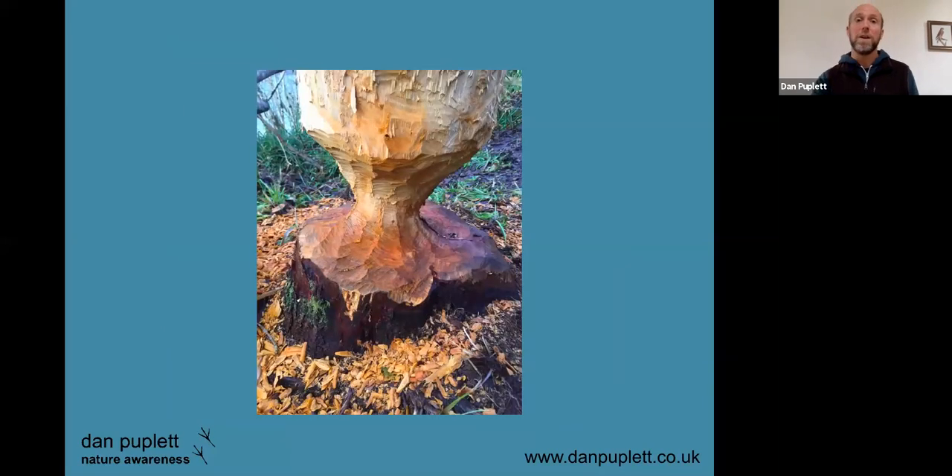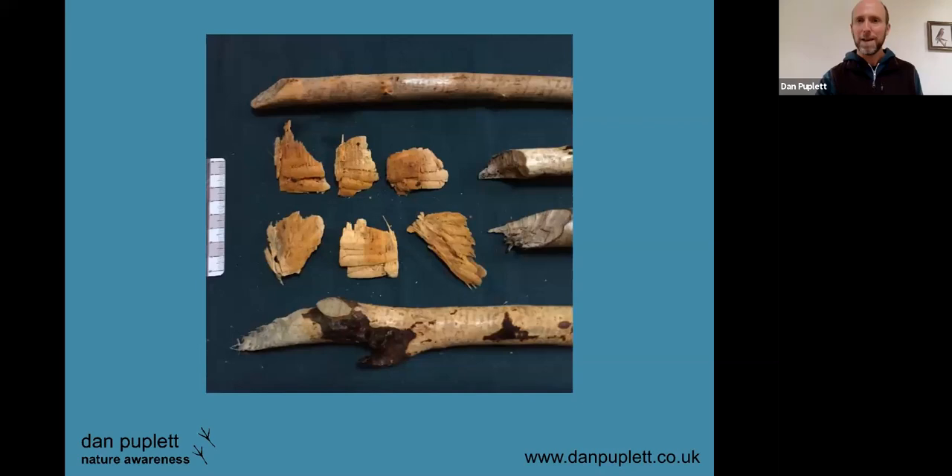Very excitingly, as no doubt you're all aware, beavers are really making a comeback in various parts of the UK, and it's great to see bits of sign like this. Such an important keystone species with such beneficial impact on so much other wildlife — beaver sign is really uplifting to find. These are sticks that have been chewed by beavers, and bits of chips from a tree that has been cut down.